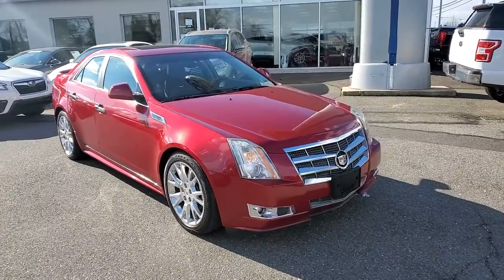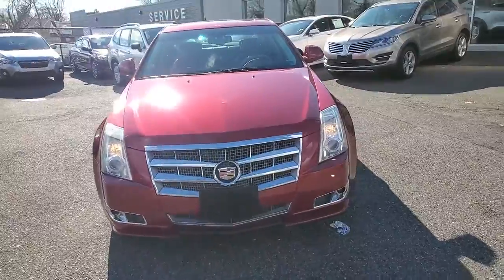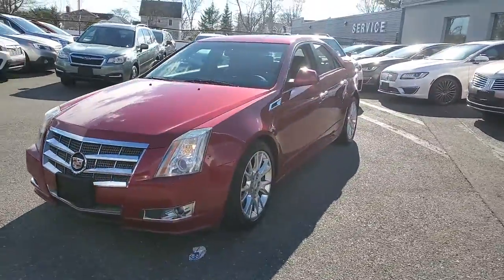Get a feel for the 2011 Cadillac CTS. This vehicle is an outstanding buy with fewer than 70,000 miles on the odometer.